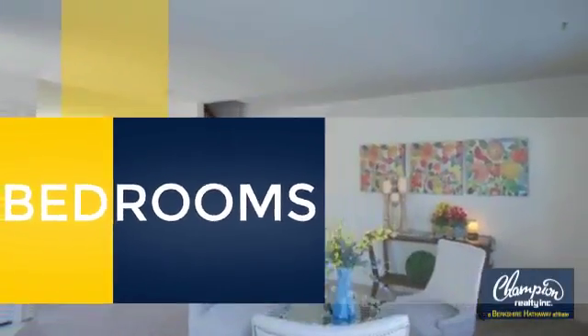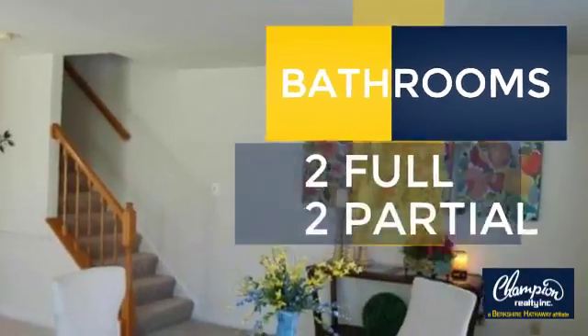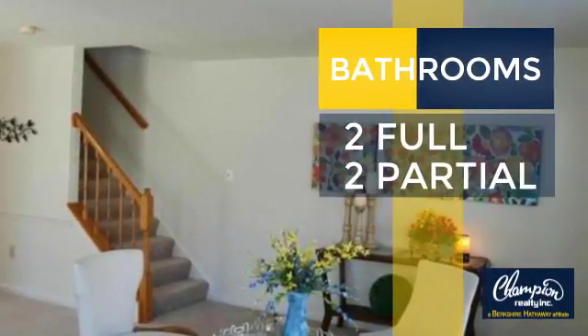Inside you'll find three bedrooms, so everyone has a private space to come home to, as well as two full bathrooms and two partial bathrooms.